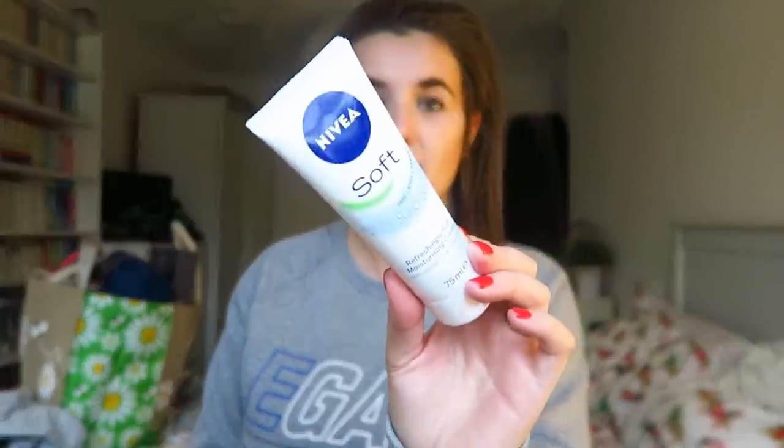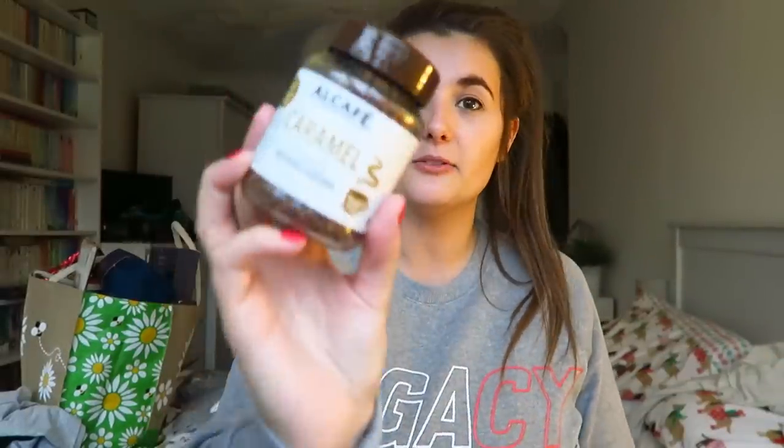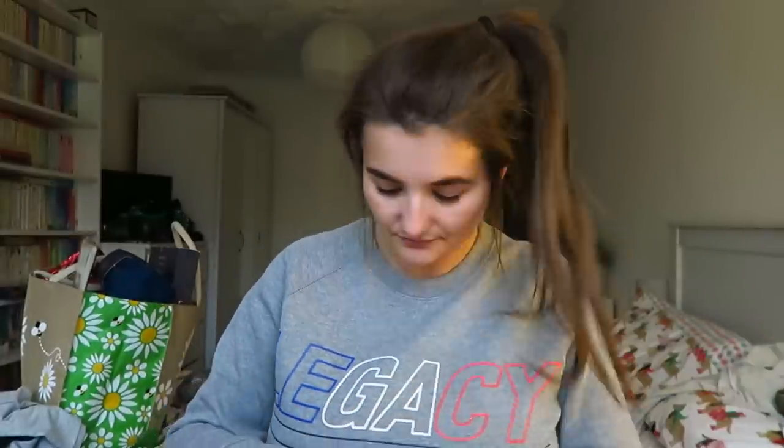My face cream — this is my Nivea face cream that I love. That was from Poundland. And this is by Aldi, caramel flavour instant coffee. It's a good little extra. Orange Smarties are a must. And I've got some feminine wash. I was obviously talking about this in a Vlogmas video.